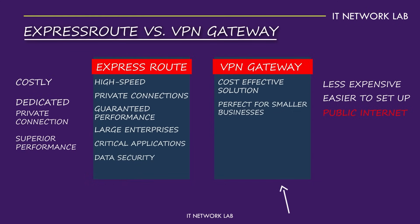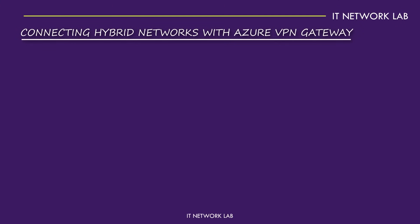Choosing between Azure VPN Gateway and Azure ExpressRoute depends on your business needs. Both offer robust solutions for connecting to Azure, but understanding your requirements is key to making the right choice.